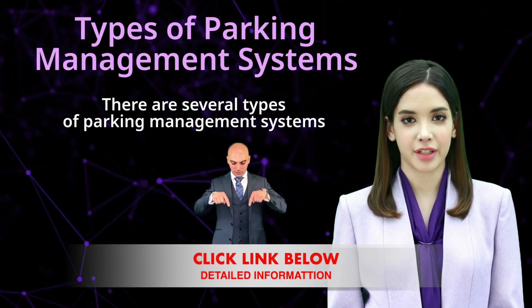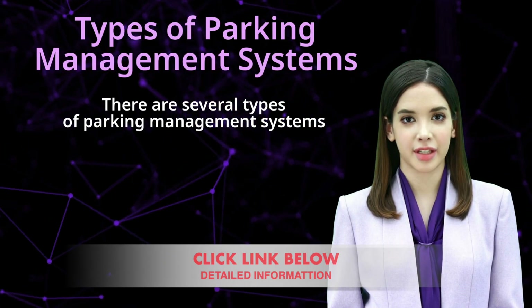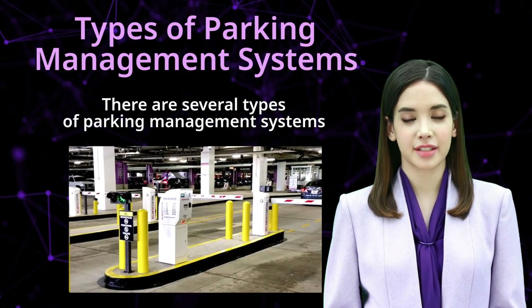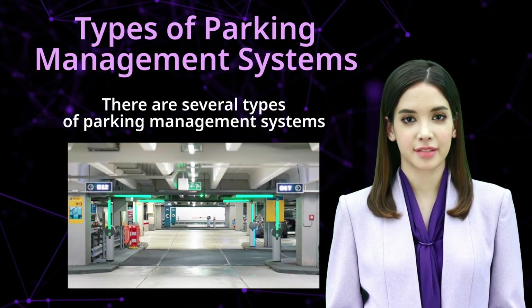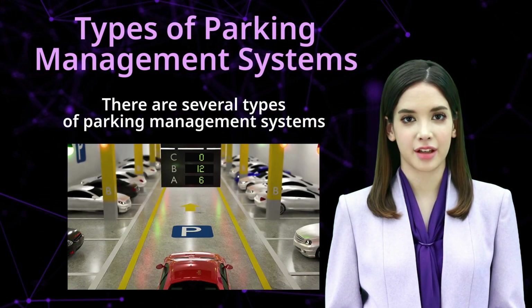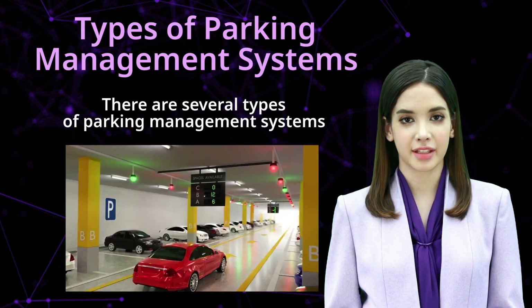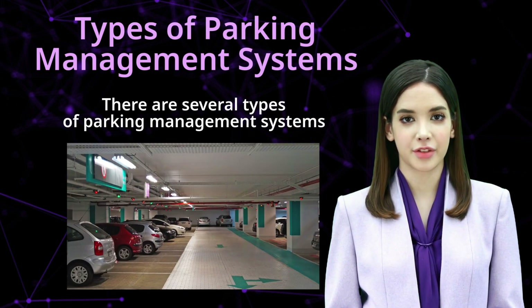There are several types of parking management systems. One: barrier system. This system uses barriers such as gates or bollards to control access to the parking lot. It can be operated manually or automatically and typically requires drivers to take a ticket upon entry and pay upon exit.